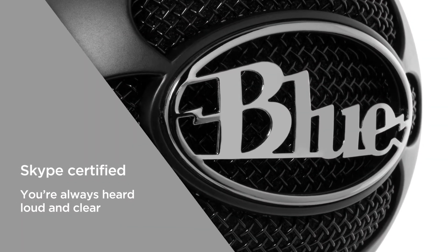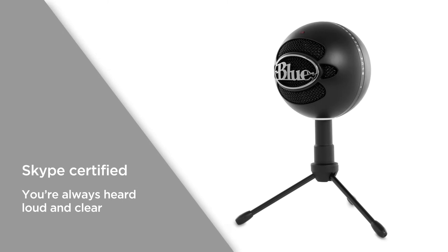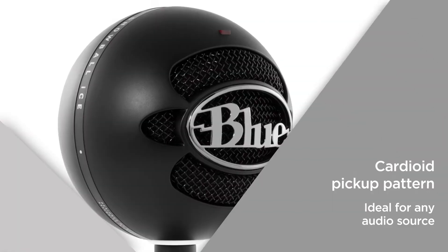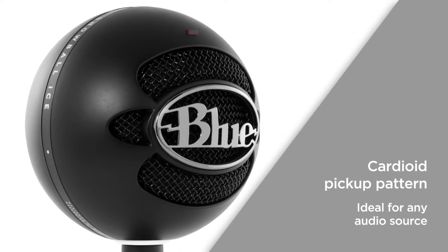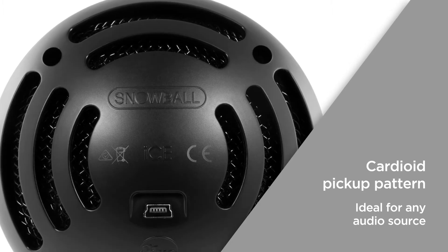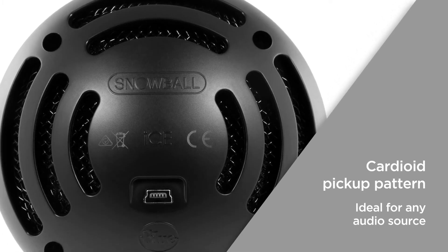It's Skype certified for guaranteed performance, so you can call your family and friends and be heard loud and clear. The cardioid pickup pattern is designed to capture vocals, music, podcasts, gaming, and plenty more, making it ideal for recording from any audio source.